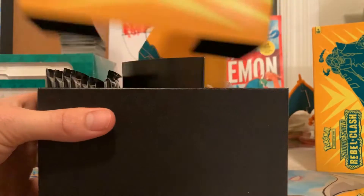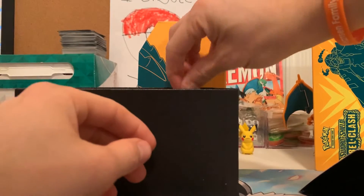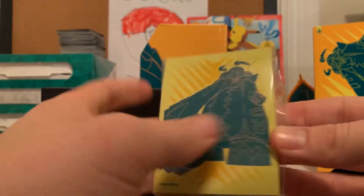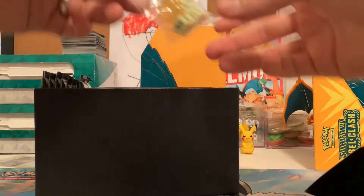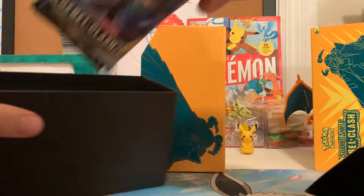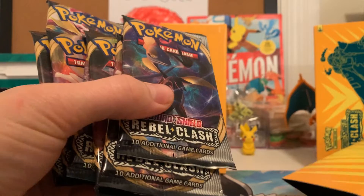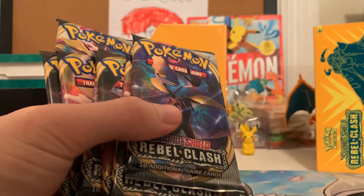Let's open this up. We've got the usual ETB stuff in here: the rules, the pack of energies, the card deck sleeves — very nice. We've got our separators, and we've got the nice dice. We've got some bags too. No promo card on the inside — I know some of them like Shining Fates and the Pokemon Go, some of those smaller sets, they've got that promo card in there.